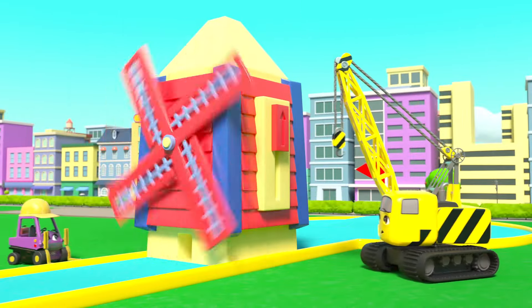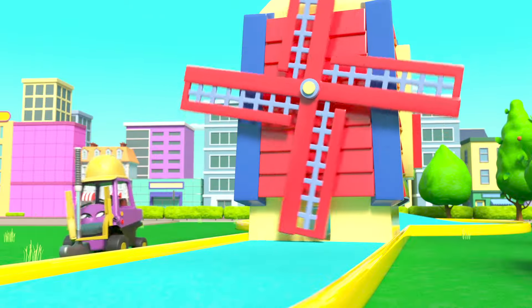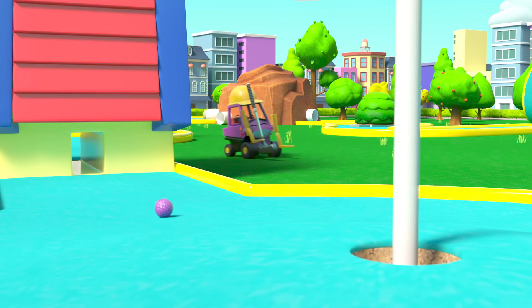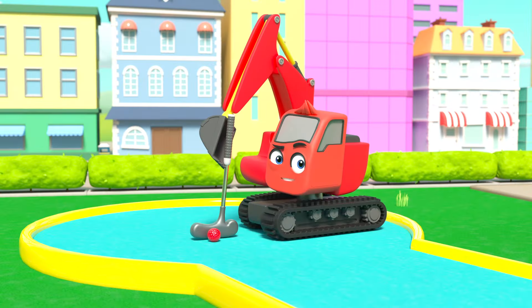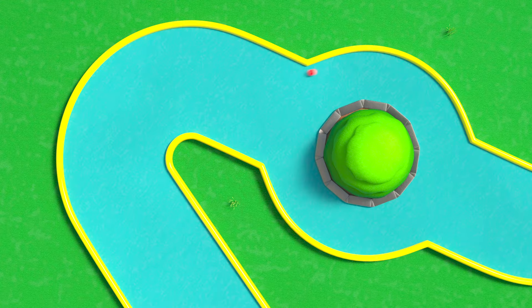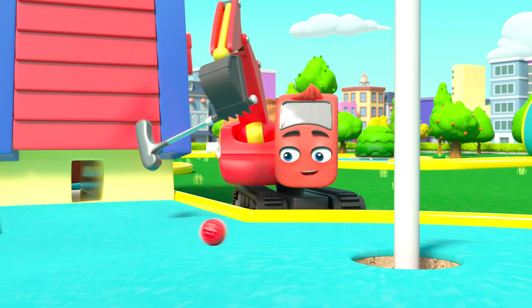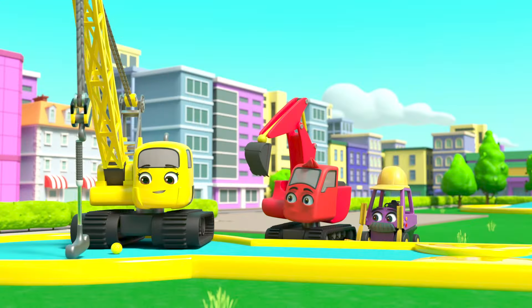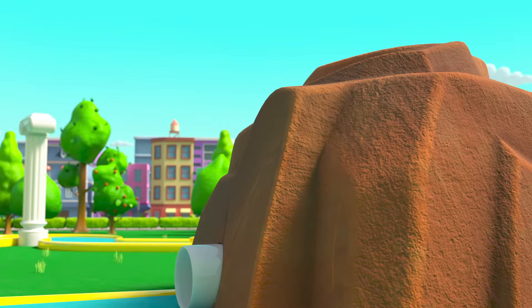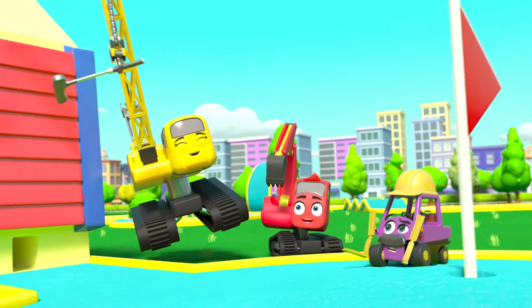Mr Rubble hits the ball around the bend. Now the windmill — but it's spinning way too fast! Watch out everyone. Maybe they should change the speed of the windmill — there, that's better. Mr Rubble tries again and it's straight through — and in the hole! Nice work Mr Rubble. It's Diggly's turn — the ball goes over the hills, loops the loop, round the roundabout, through the pipe, under the windmill — wow, it's a hole in one! Now it's Daisy's turn. Whoa, slow down Daisy! The ball bounces off the rock, hits Mr Rubble, bounces off the windmill, and lands in the hole. Hooray for Daisy!